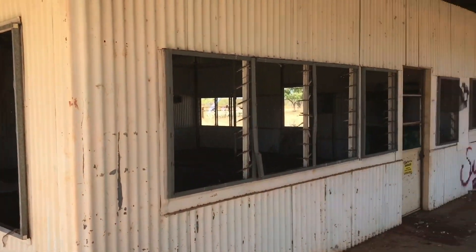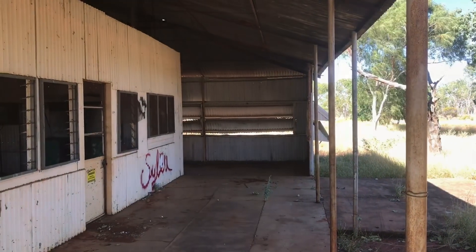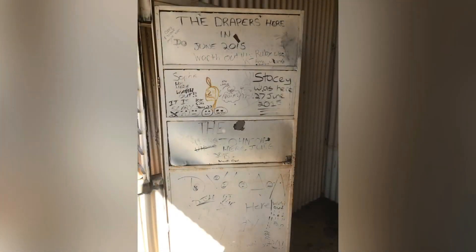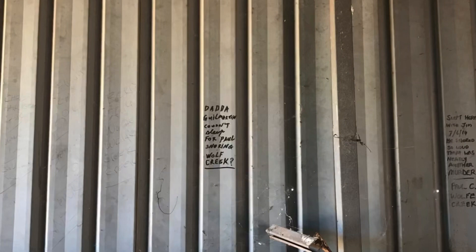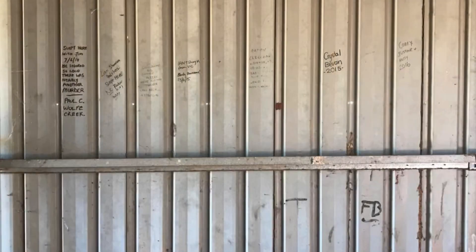It's got a bit of graffiti in this house. Swallows have moved in by the looks of things. Looks like these visitors have been to Wolf Creek Crater.